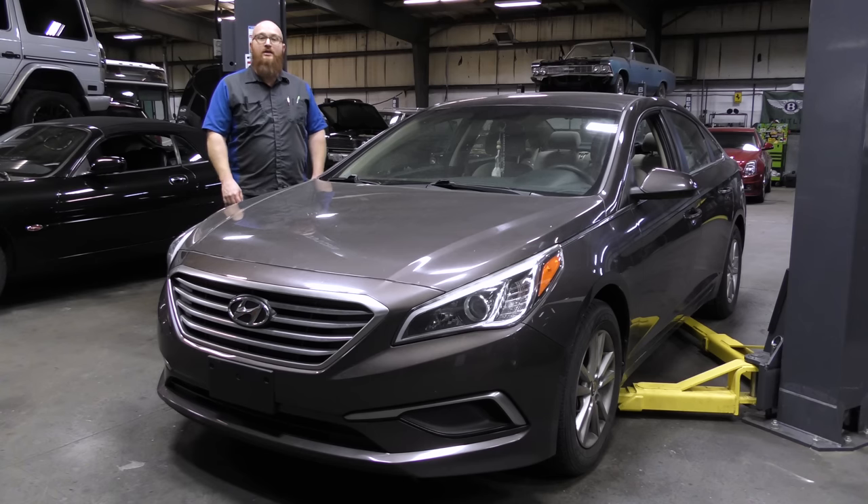The scenario on this Hyundai is really, really bad in any direction you go. Let's get started.